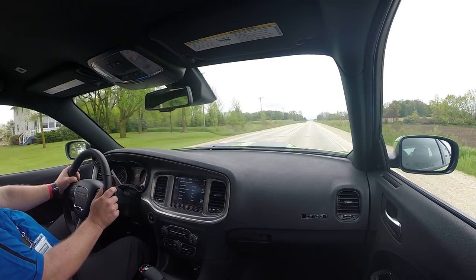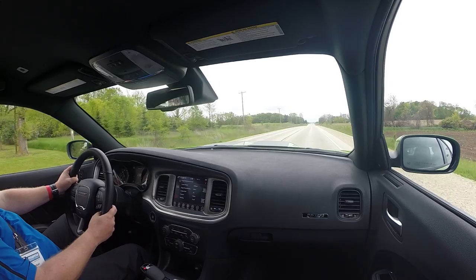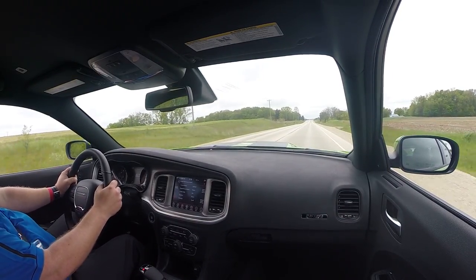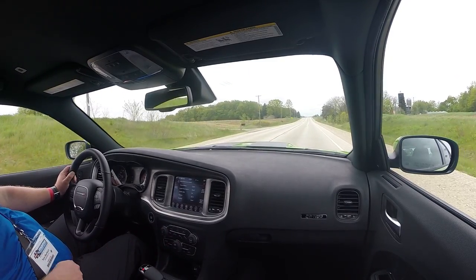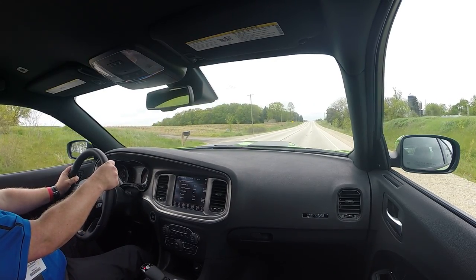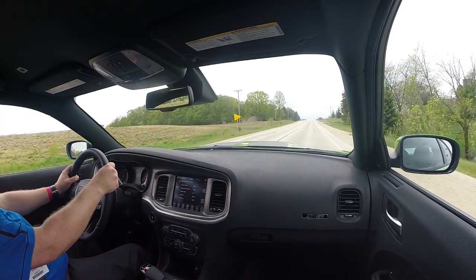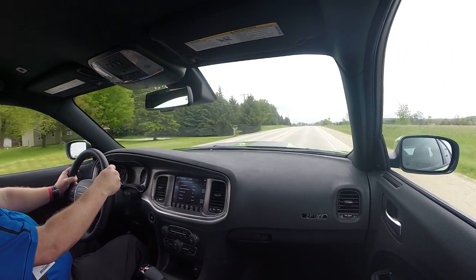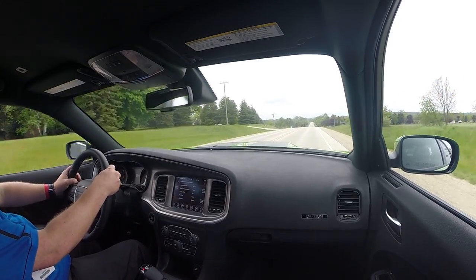Of course this eight-speed automatic is still one of the world's best. Back in sport mode now — tune your ear. There's much more bellow and bark, which is similar to the SRT 392 and Scat Pack.